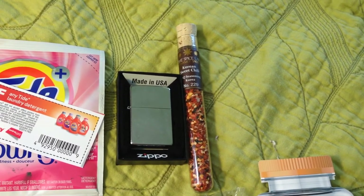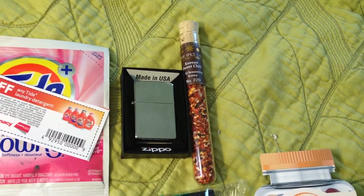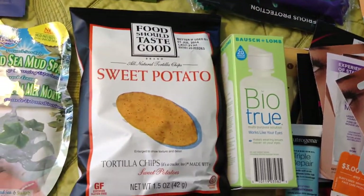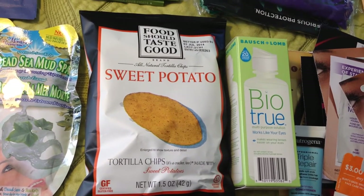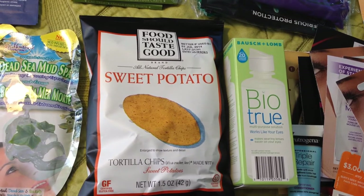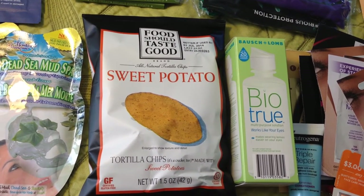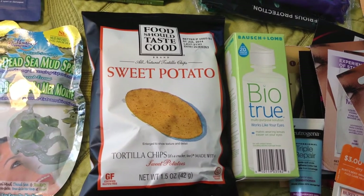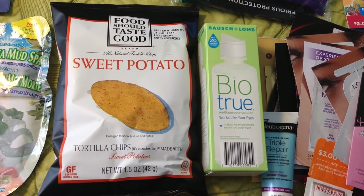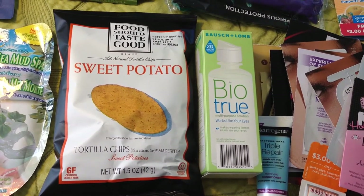If you sign up with tobacco companies, they send out the best freebies. This is a full-size beautiful Zippo lighter. Then from The Spice Lab it's a Korean sweet chili spice mix in a tube, which is awesome. Next is from Food Should Taste Good and these are the sweet potato tortilla chips. These are from one of the companies like Betty Crocker that send out free samples every month - make sure you're a member. Next is from Bausch & Lomb - this is the BioTrue contact lens solution.